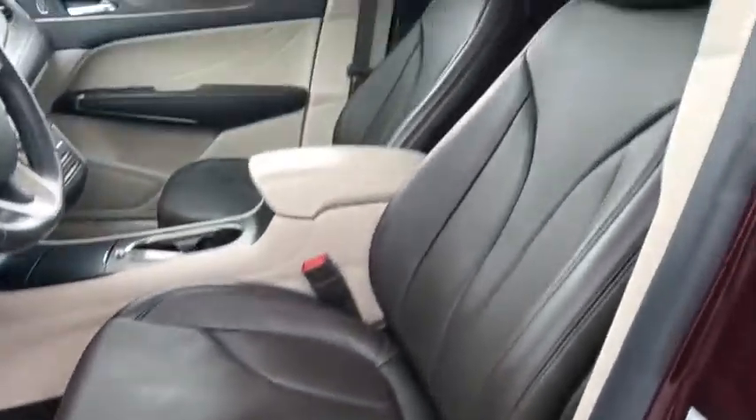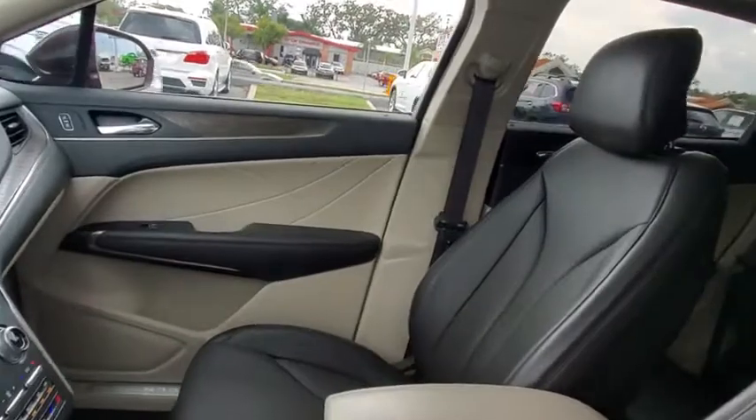Adjustable steering wheel, keyless start, auto dimming rear view mirror, cruise control, floor mats.